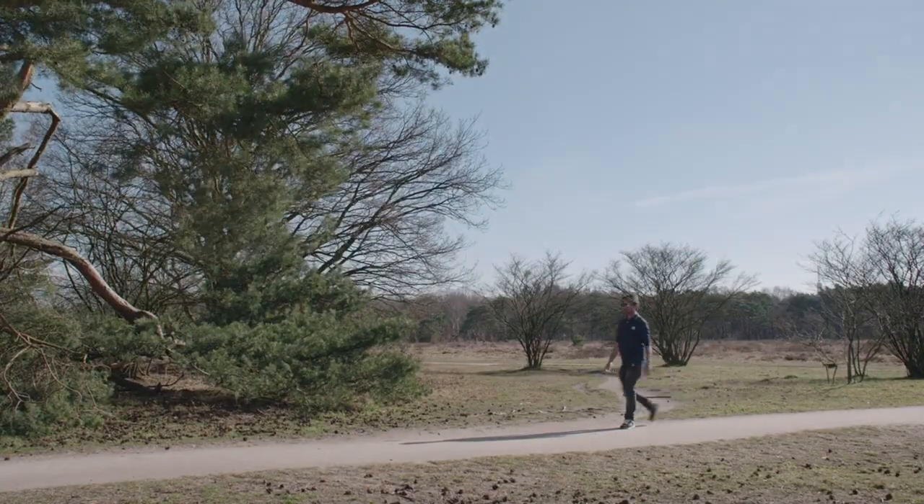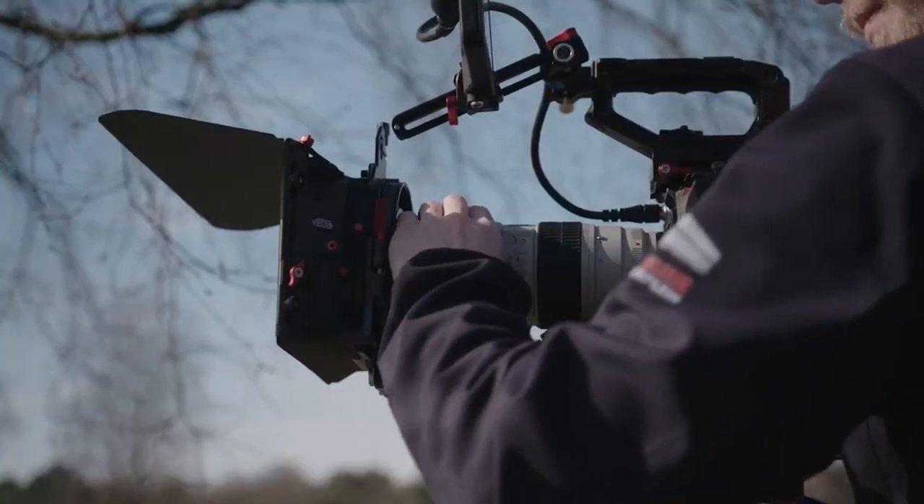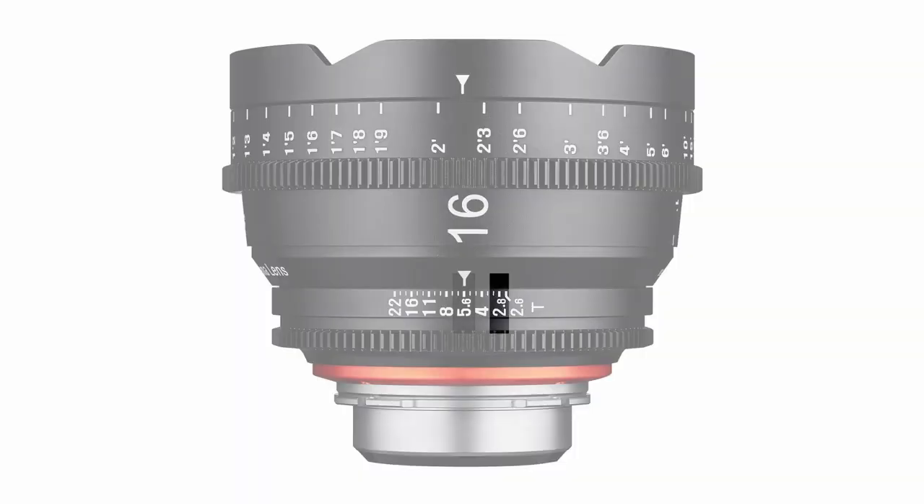All of the new high-end cinema cameras have sensors that are extremely light sensitive and have a high base ISO. This has made the use of neutral density filters vital to shooting outdoors. The director of photography will be seeking to get his aperture to a range where a cinematic quality is achieved, and that's usually anywhere between T2.8 and T5.6.